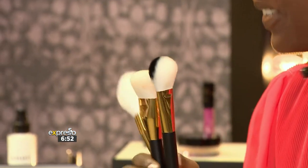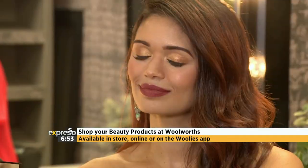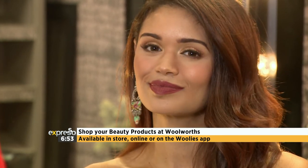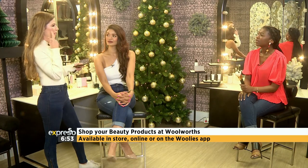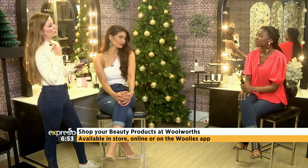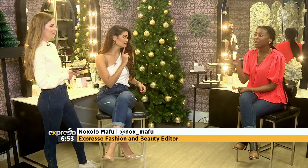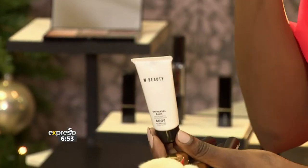New brushes really do make a difference. For this look, nice gold was applied to the eyes using the palette, then a lighter highlighter was used to highlight certain areas of the face. The lipstick can also be dabbed onto the cheeks to add a little creaminess and color. The universal balm is a great go-to secret for adding a subtle highlighter and a touch down the nose.